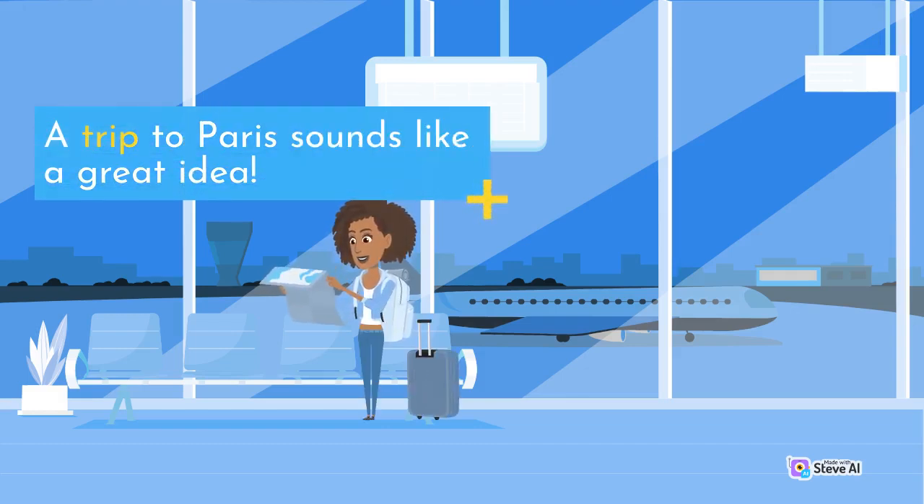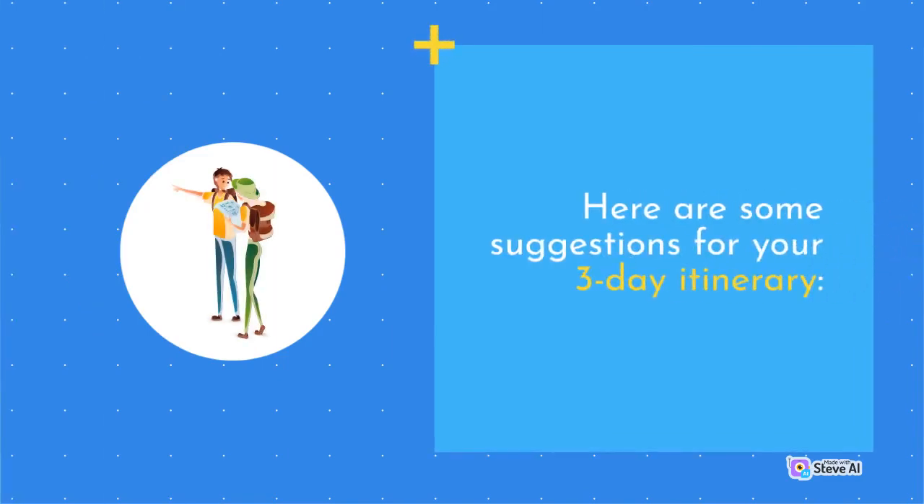A trip to Paris sounds like a great idea. Here are some suggestions for your 3-day itinerary.